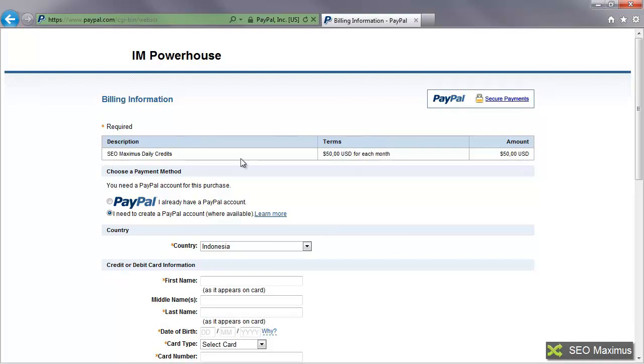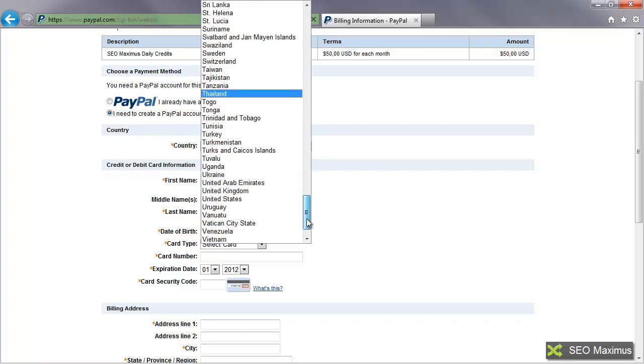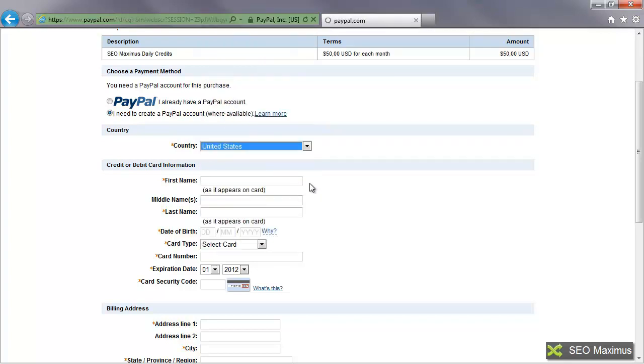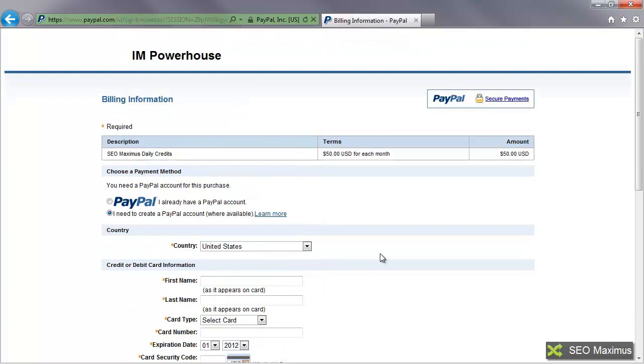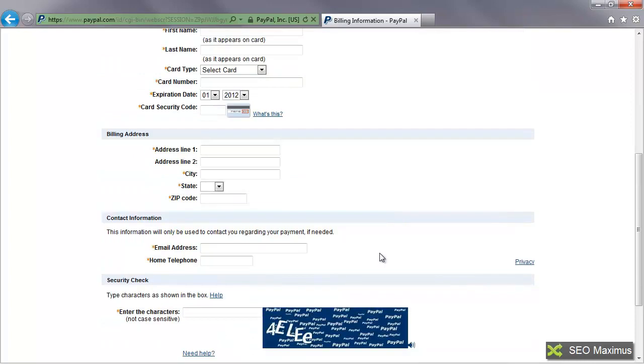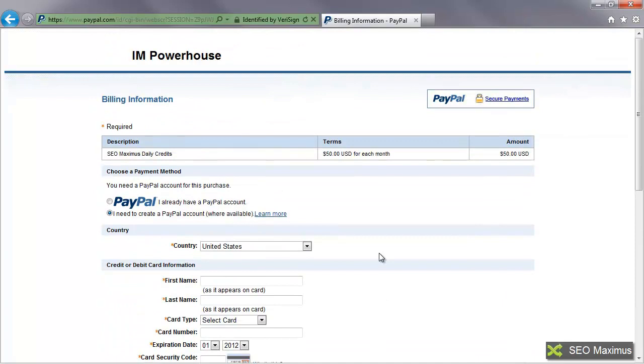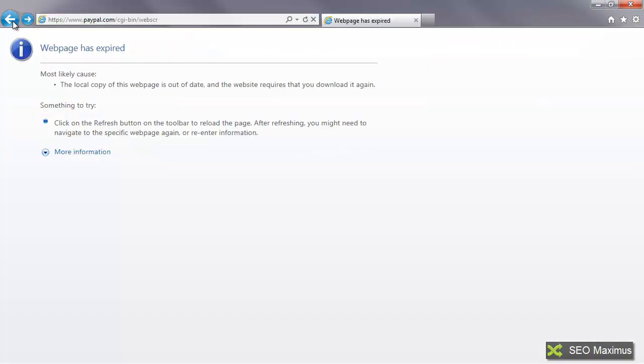It'll show you the daily purchases. You can either create a PayPal account or say that you already have one. You'll then make sure that you set your country — for example, the United States — and it'll make the adjustments for the currency display. You just fill this information out on PayPal, then go ahead and go back to the SEO Maximus site.